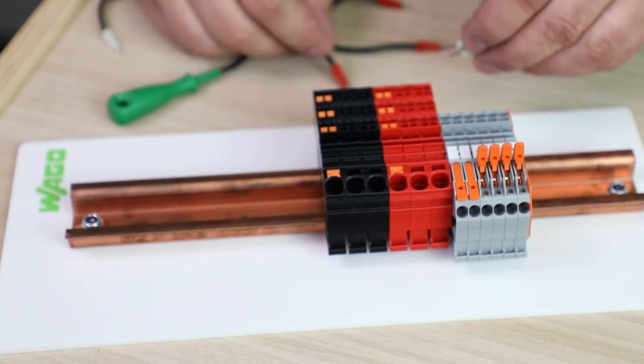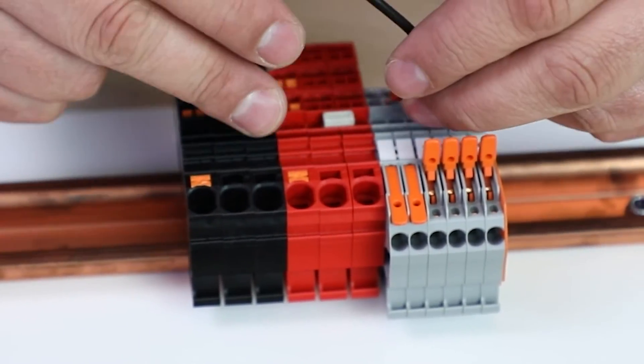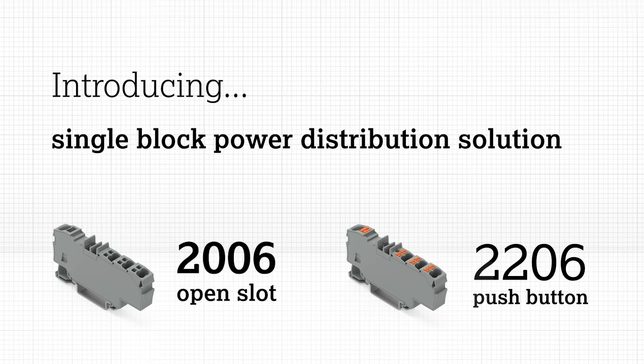WAGO's solution for this has always been a large variety of jumpering capabilities, as well as power taps that allow conductors to utilize the jumper slots on terminal blocks. Now, we are excited to announce a brand-new, single block power distribution option joining WAGO's TopJob S family.